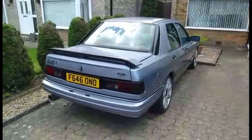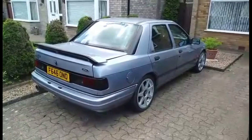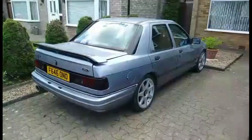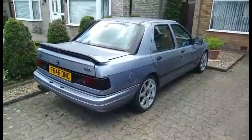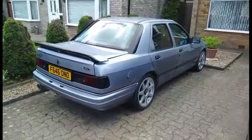And everybody's Ford favourite, the Sapphire Cosworth. Originally 204 brake horsepower, now rated about 276 on the rolling road, I think. I've got a paperweight for that somewhere.